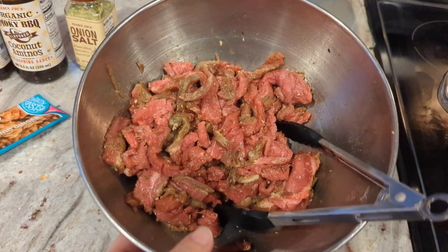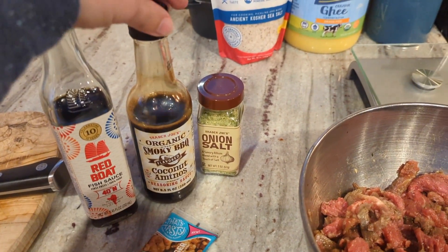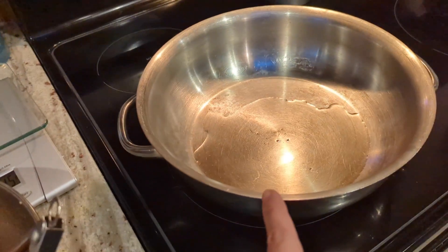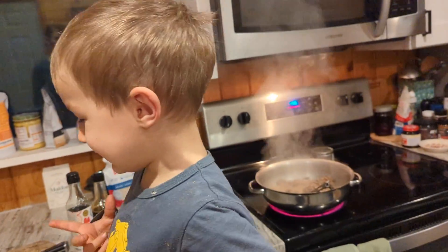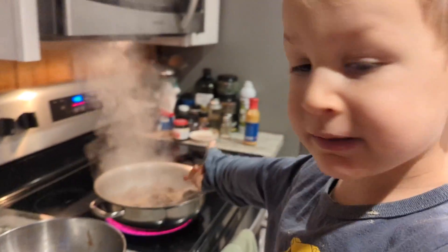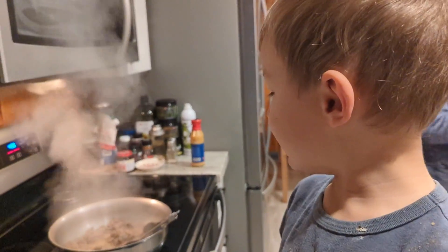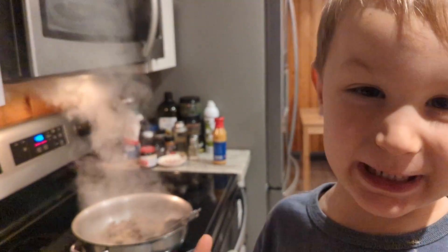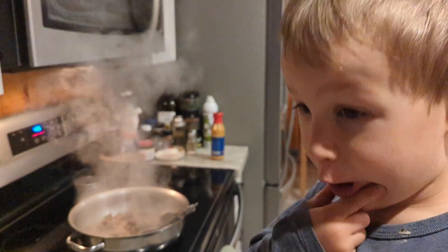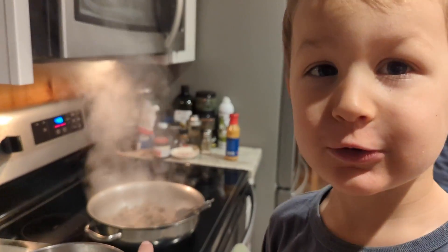Getting some work done on our quiet afternoon and having a cup of tea. For dinner I have some flank steak that I sliced up and marinated with a little bit of fish sauce, coconut aminos, onion salt, and ginger. I'm just going to fry it up in the pan real quick.